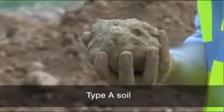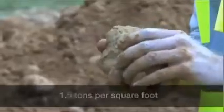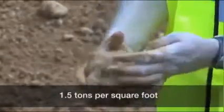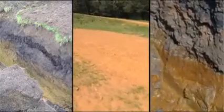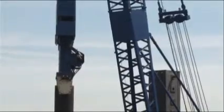Type A soil is cohesive and has a high unconfined compressive strength of 1.5 tons per square foot or greater. Examples of type A soil include clay, silty clay, sandy clay, and clay loam. Soil cannot be classified as type A if it is fissured, if it has been previously disturbed, if it has water seeping through it, or if it is subject to vibration from sources such as heavy traffic or pile drivers.